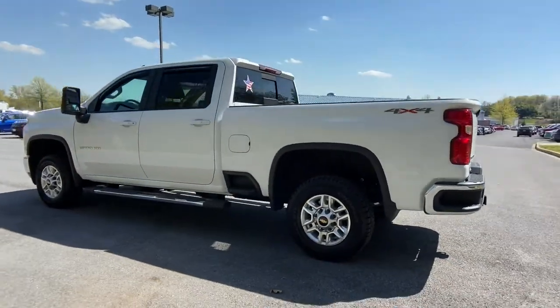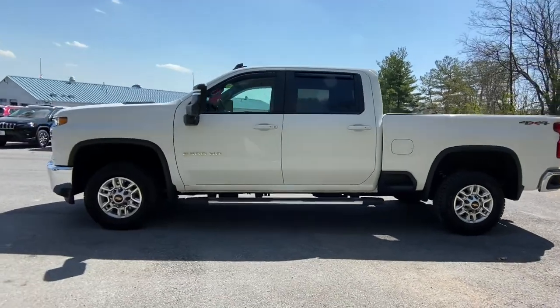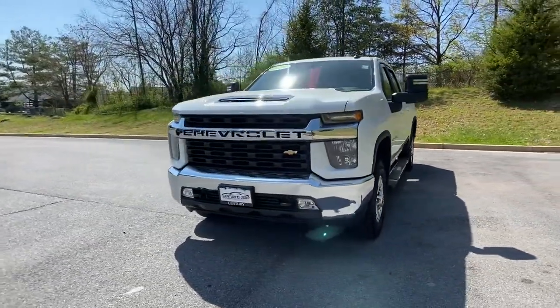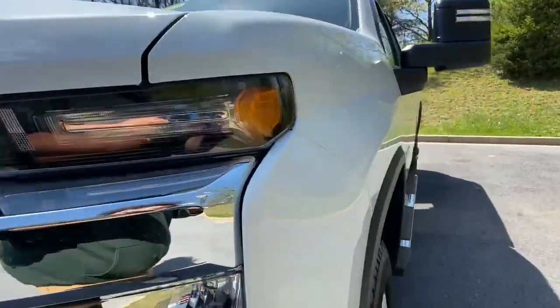Electronic stability control, steering wheel audio controls, trip computer, power windows, four-wheel disc brakes, power door locks, power steering. Control the job without sacrificing comfort or connectivity. Get into the all-new Silverado.